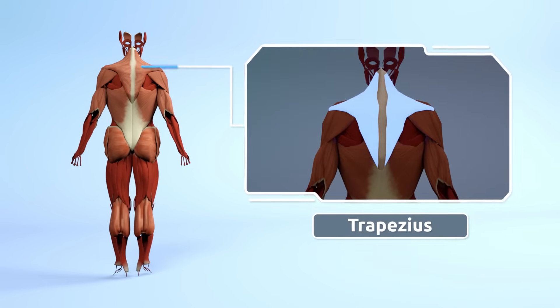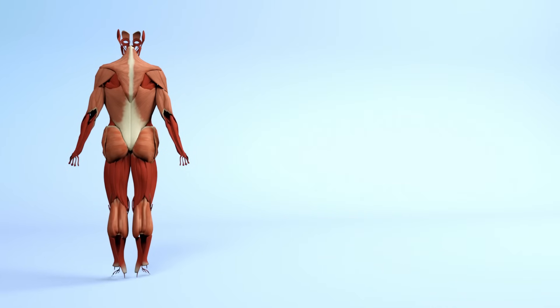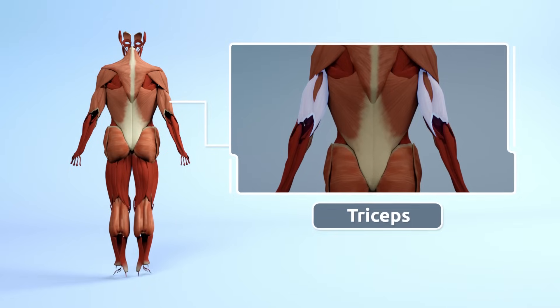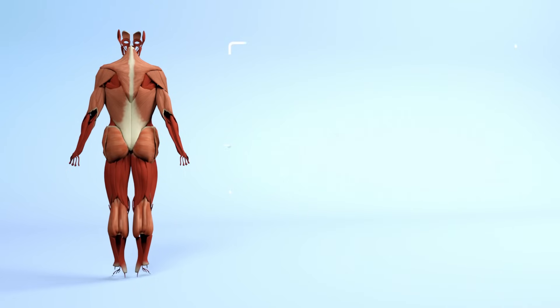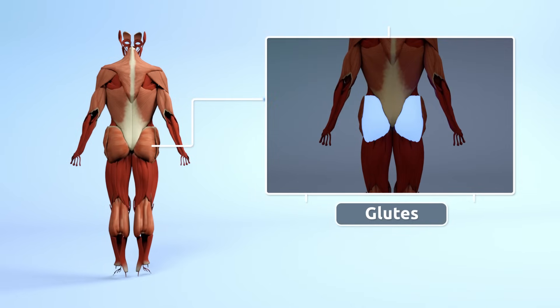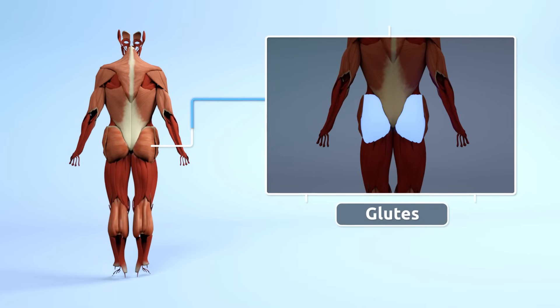We also have these other muscles: trapezius, triceps, glutes, and calves.